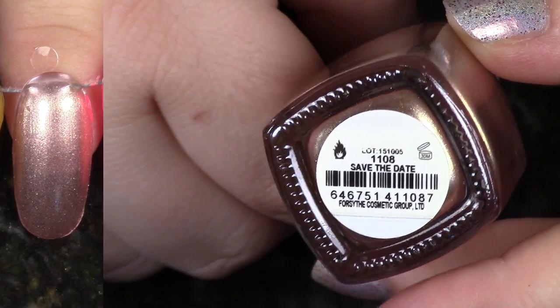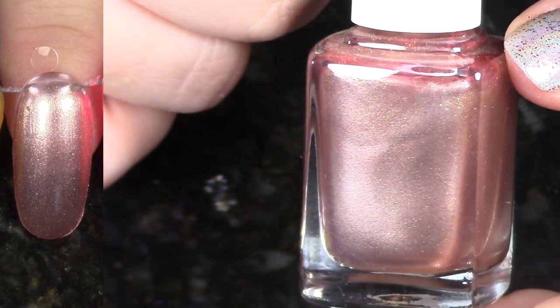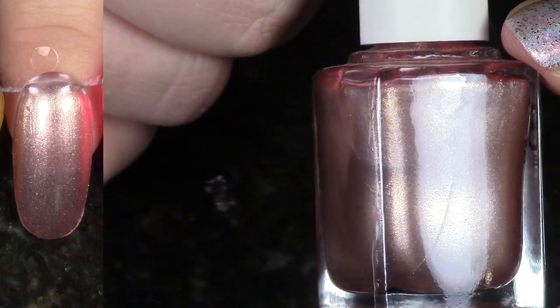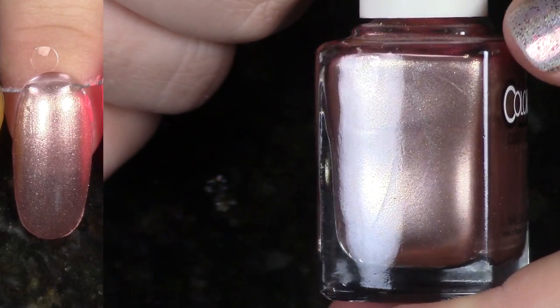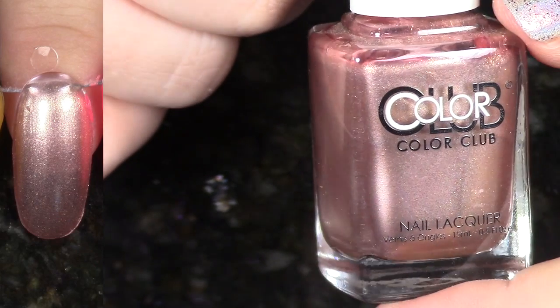We have Save the Date from the New Rules of Engagement Collection, came out spring 2016. This is supposed to be kind of like a rose gold, I think. I just really didn't like it — I actually didn't really enjoy that collection very much. I'm surprised I held on to it. You'll probably be seeing a lot of it de-stashed today.